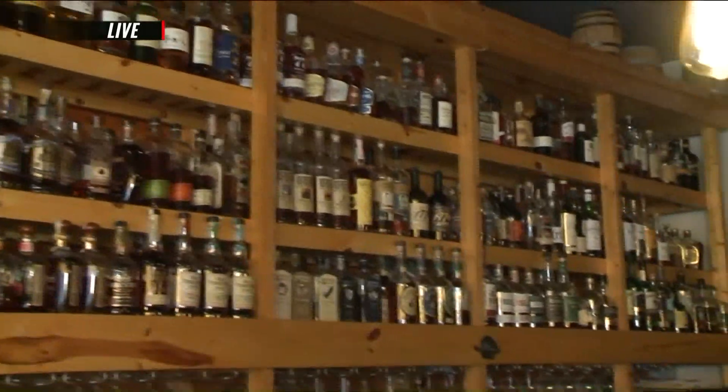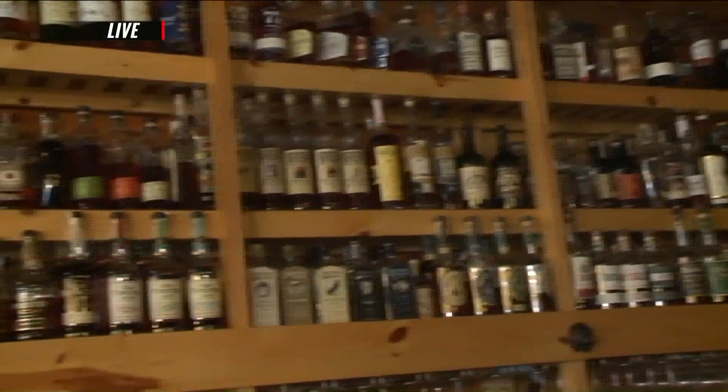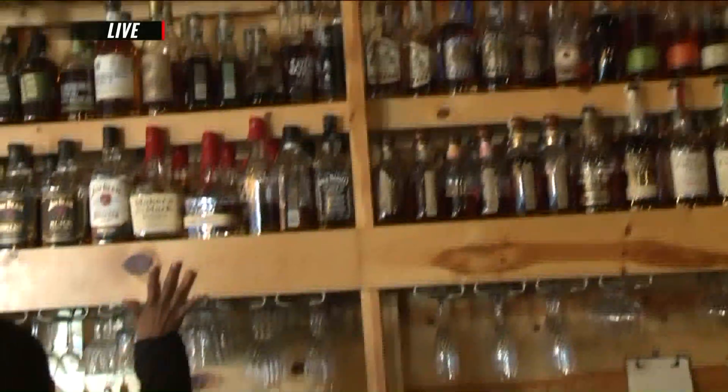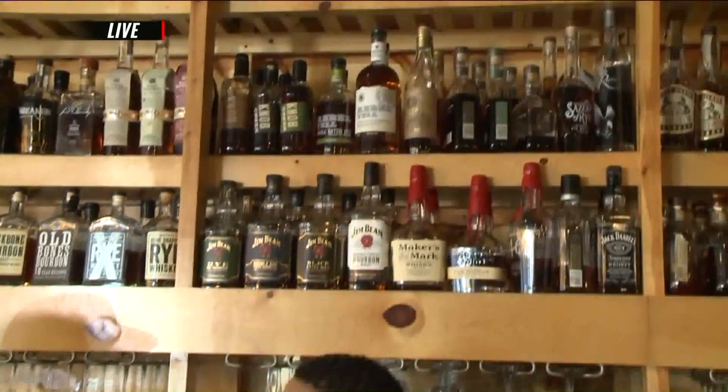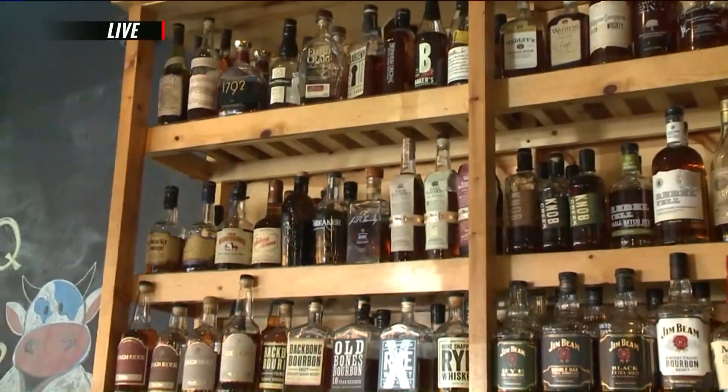You're looking at about 200 different types of whiskey. Now, that's not including the spirits down below — these are just the whiskey. It's a little chilly outside, some people are fighting some colds. Which one of these would you recommend for a hot toddy?